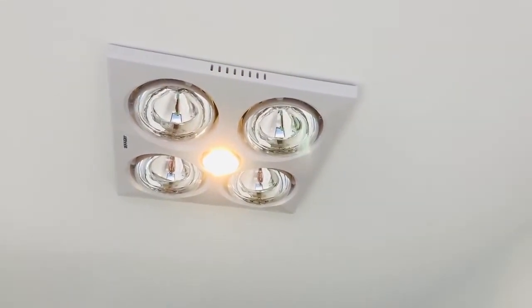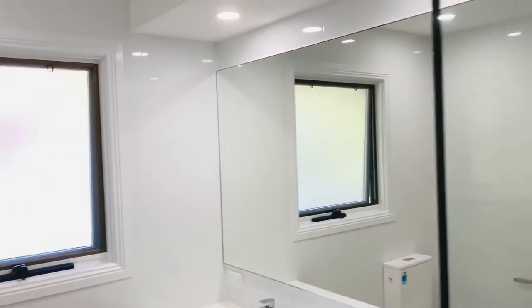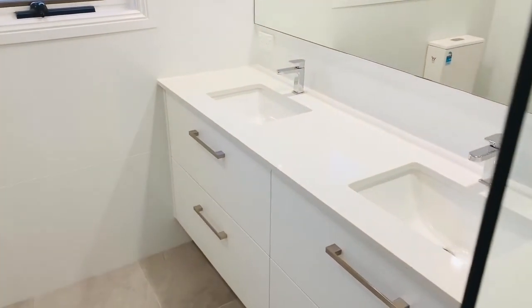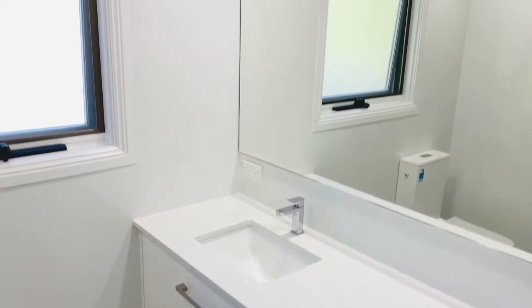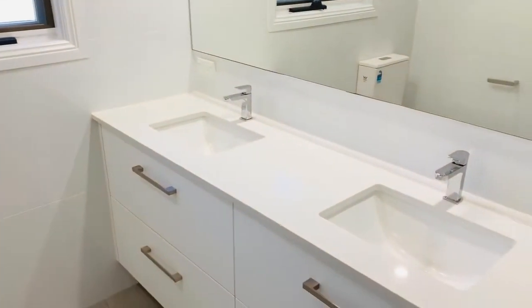We also have the fan, the heater, and the light. Because of the skylights, it makes this bathroom quite bright. This is a standard size bathroom with a pretty standard selection, just so you can have an idea.